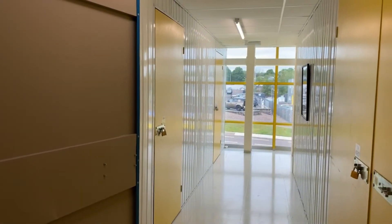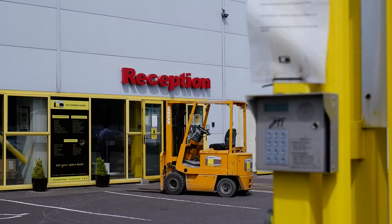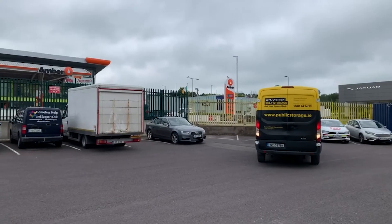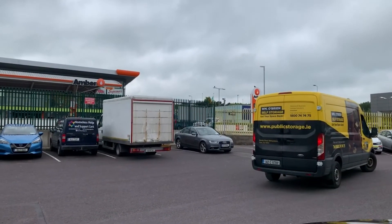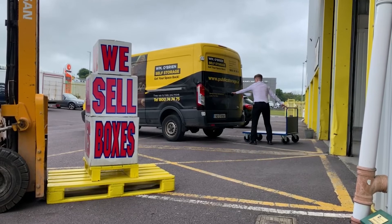Whether you need storage for a week, a month or longer, we can offer flexible solutions. You can use our free van to move in and save on van rental. You can drive up to our covered bay and use our free trolleys to move your things around.